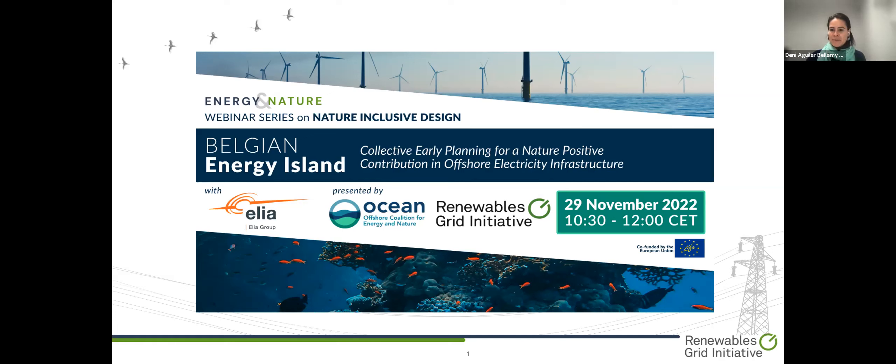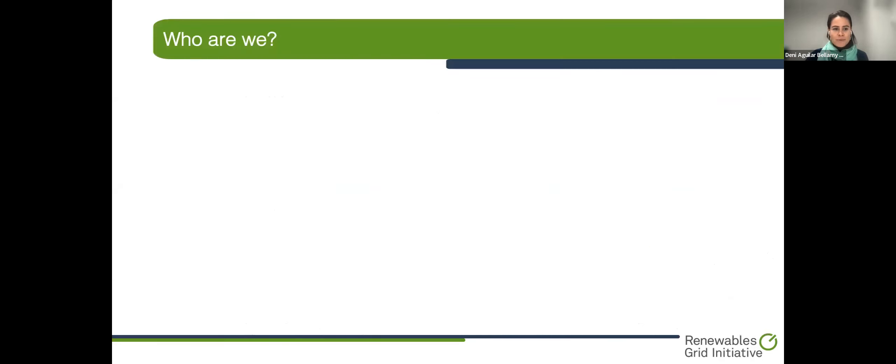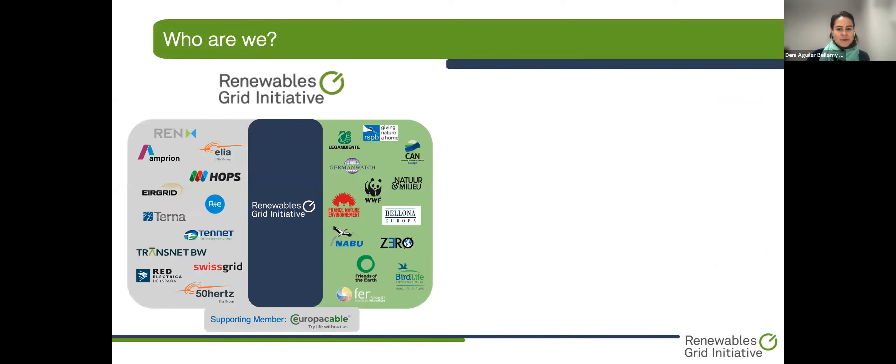This will be presented by representatives from Elia, the transmission system operator in Belgium. The Renewable Green Initiative and the Offshore Coalition for Energy and Nature are hosting this event. The Renewable Green Initiative is a collaboration of climate and environmental NGOs and transmission system operators from across Europe. We promote the development of environmentally sound infrastructure for the integration of renewables.